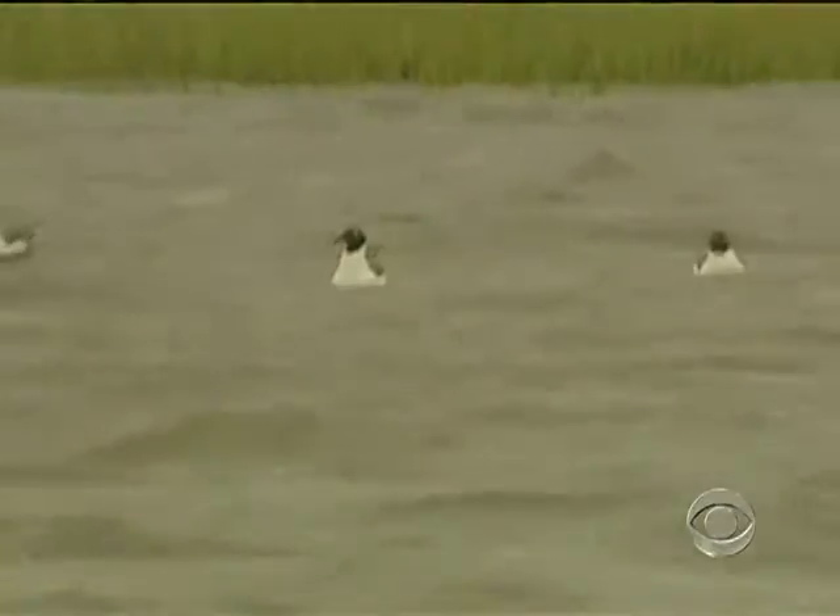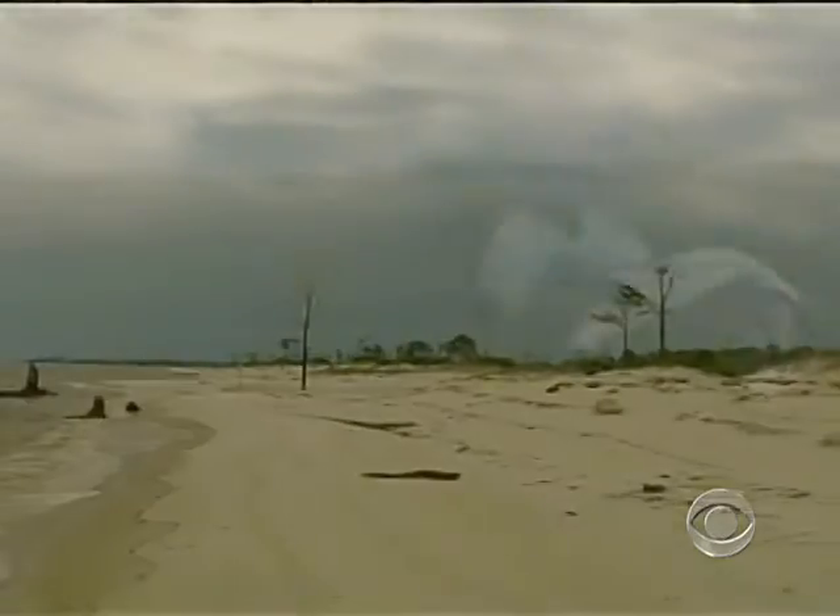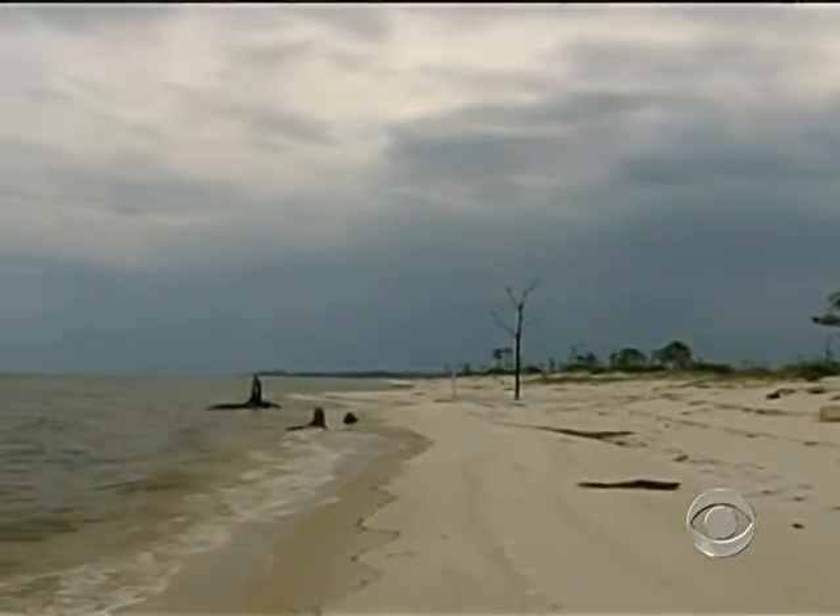But for today, in these marshes, there was no trace of the poisonous slick that may be headed their way. Jeff Corwin, CBS News, Biloxi, Mississippi.